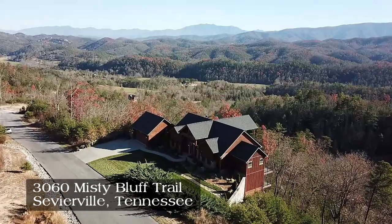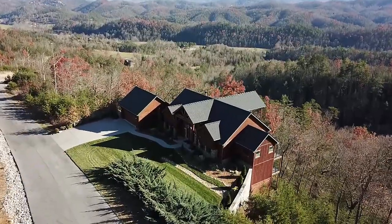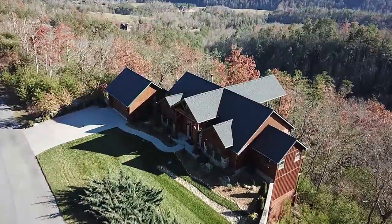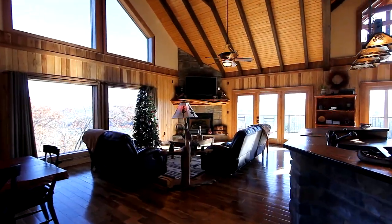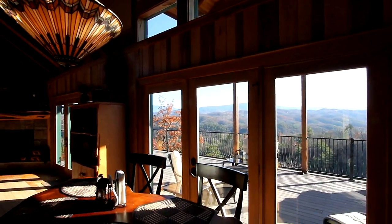Overlooking an incredible vista with Mount Leconte in the background, this custom-built three-level home provides 4,000 square feet of finished living area, with a third unfinished level that awaits your customization. The great room brings together your living area, centered by this stone fireplace, and a tremendous dining and kitchen area under one cathedral ceiling, with exceptional mountain views.